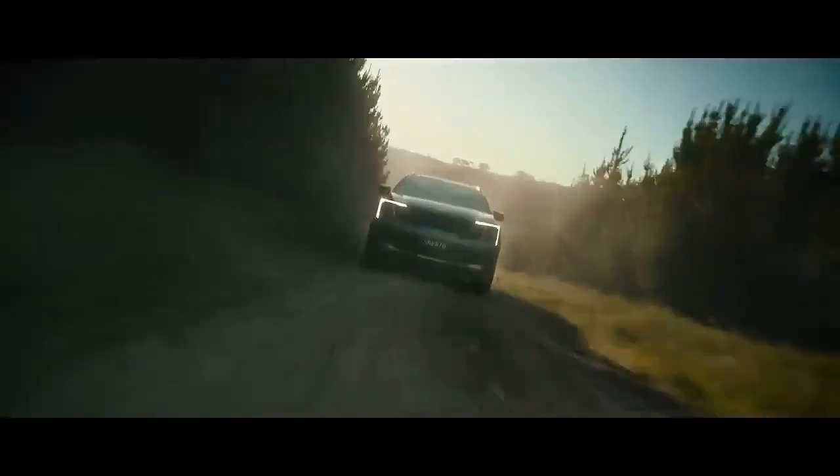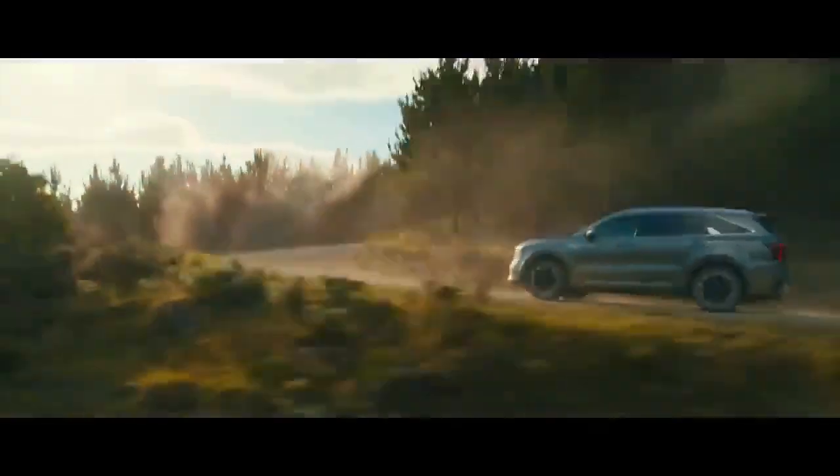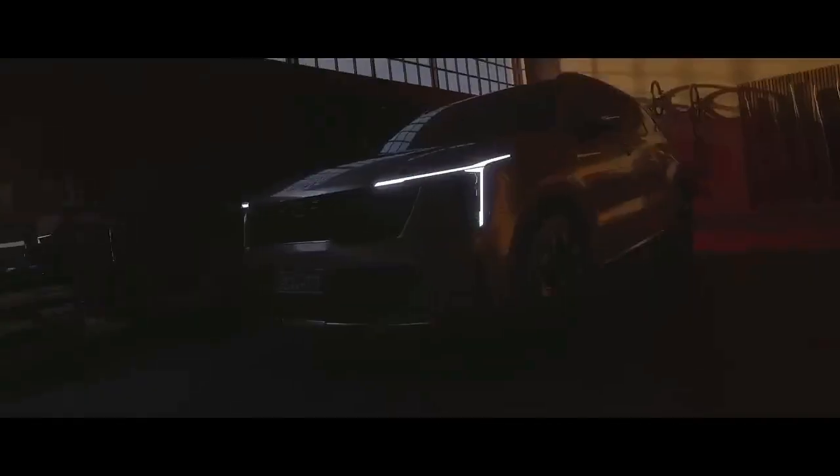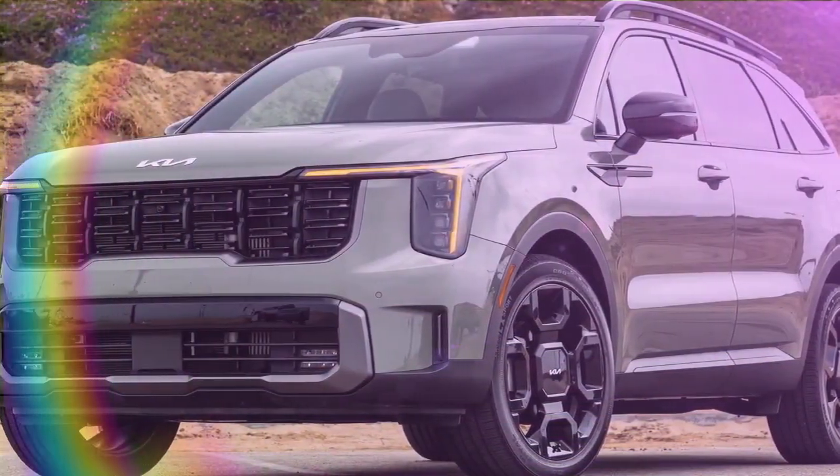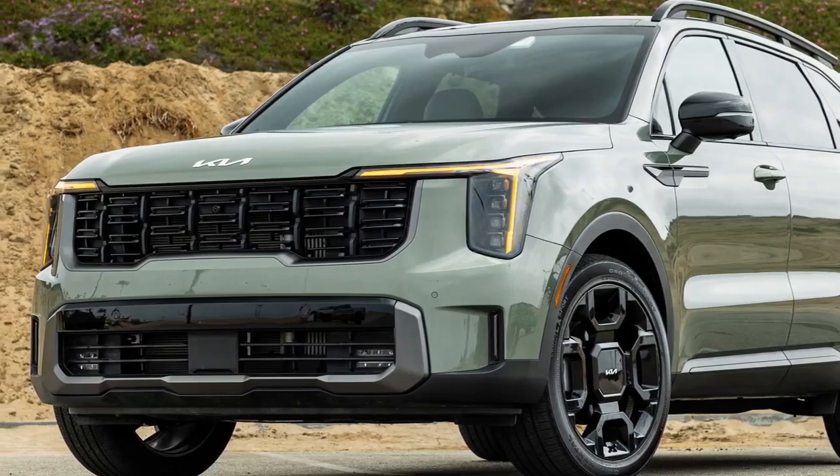The 2024 Kia Sorento X-Line SX Prestige makes an immediate impression with its striking 20-inch black wheels and jungle green paint, overshadowing even its redesigned grille and lighting elements. Among the various Sorento models we've tested, this one stands out the most.